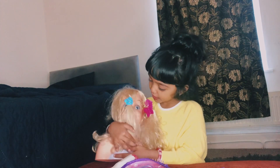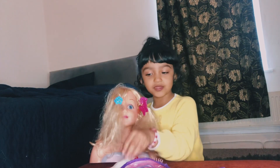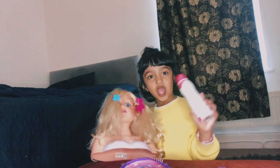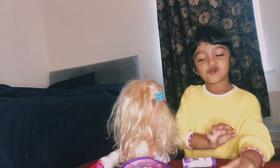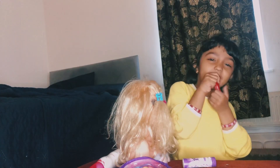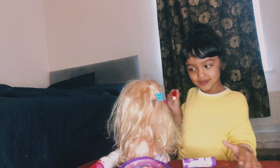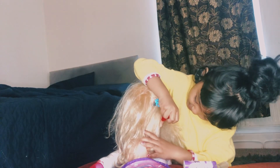And done! My doll is done. We need to put hairspray — hairspray. I need hairspray. Okay, finally. Little. Smells like hairspray.